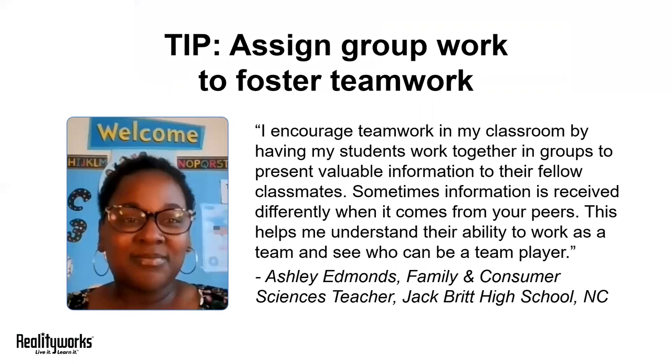Our first tip is to assign group work to foster teamwork. Teamwork includes that mix of interactive interpersonal problem solving and communication skills needed by a group of people working on a common task toward a common goal.